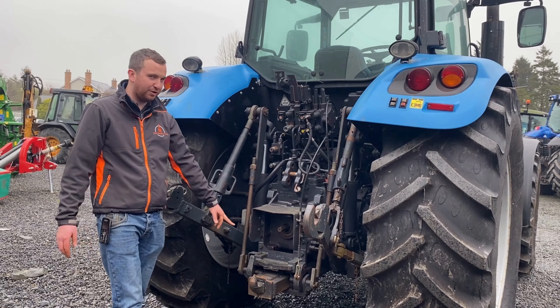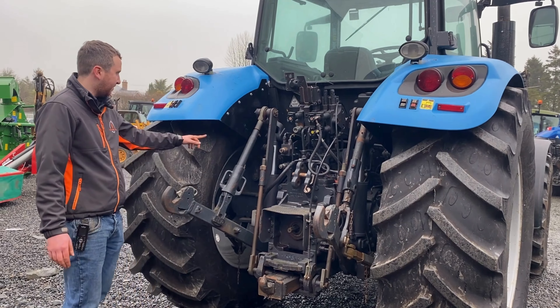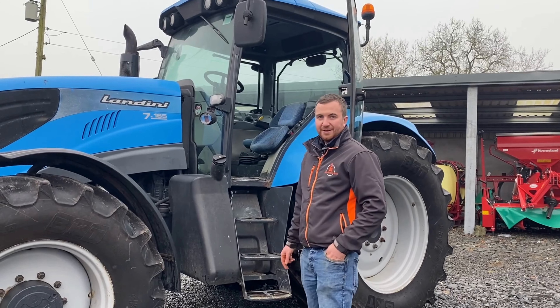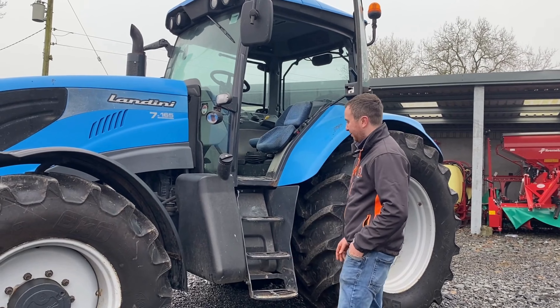This model is 165 horsepower with a 40K road speed. On the back there are three manual spools, a push-out hitch, cab suspension, and you have your PTO buttons and lift buttons on your mudguard.